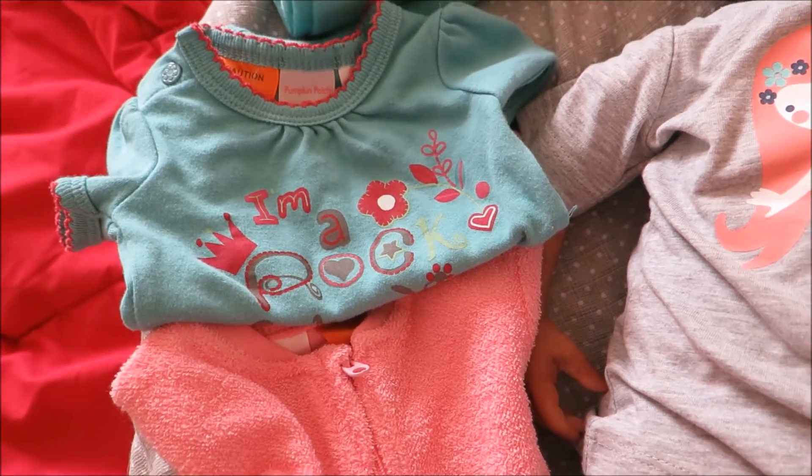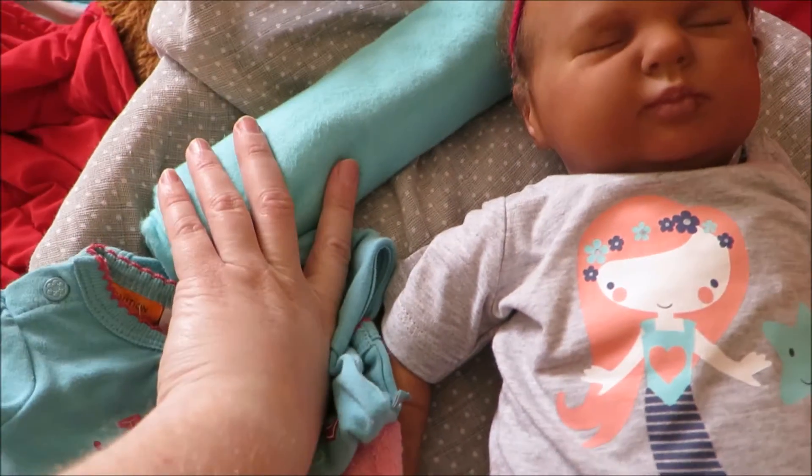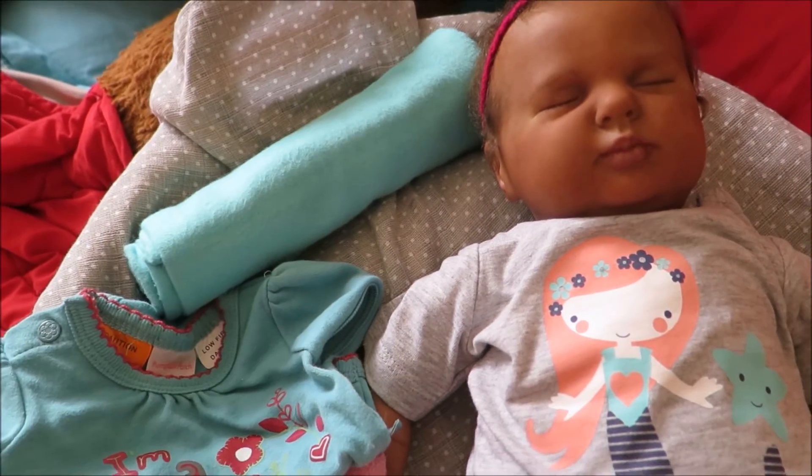I'm making her a hat and some little shoes to match the onesie. And then finally here is her blanket — it's blue because that's her colour.